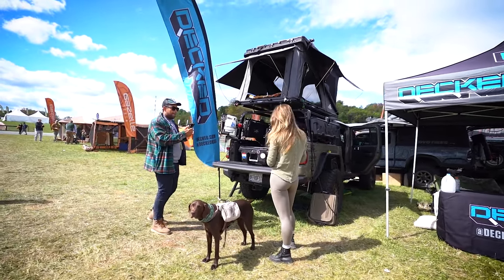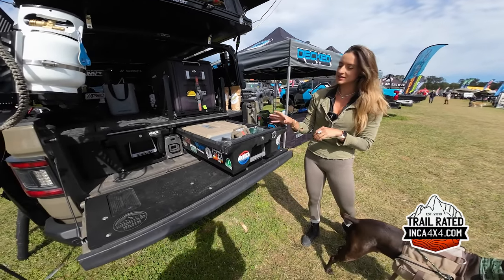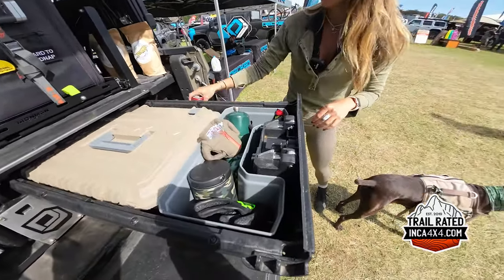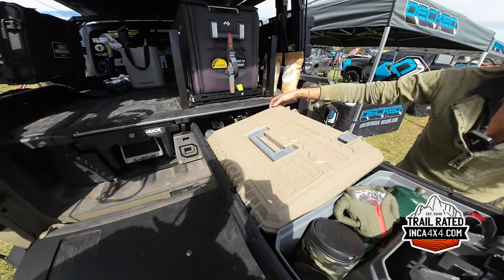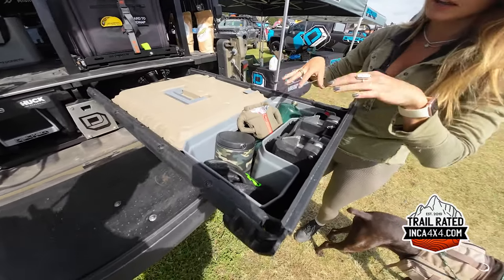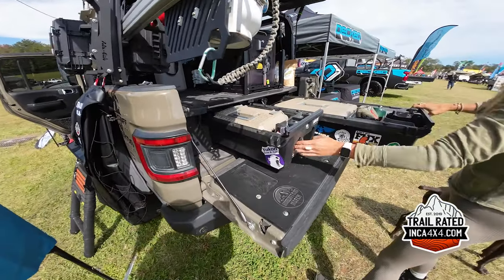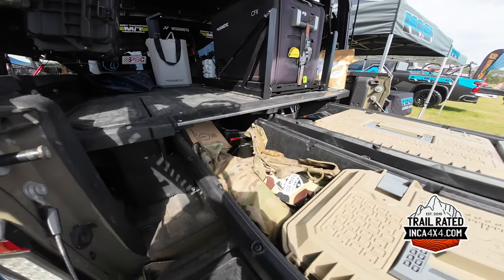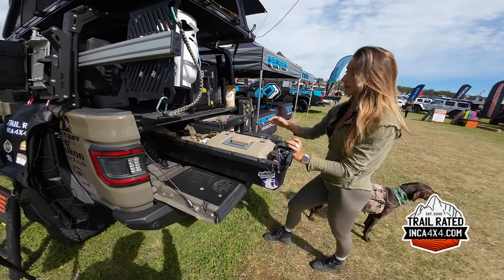I'm here at Overland Expo East this year with DECKED for the second year in a row, showcasing our drawer systems. This is one of my favorite things I ever put in the Jeep — it keeps all my camping gear organized, dry, and dust free. This side is the camp kitchen and camp stuff area, and these are tools, recovery gear, and anything I'd need to fix the truck on the trail. I've had it for three years — it's a great amount of storage.